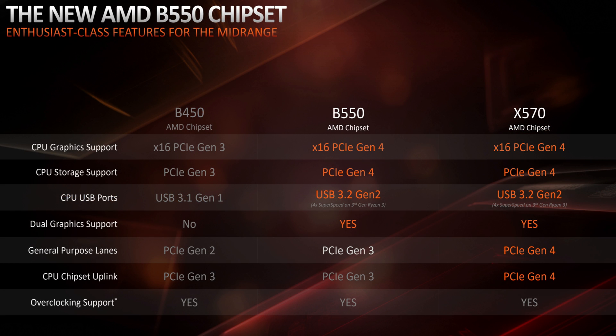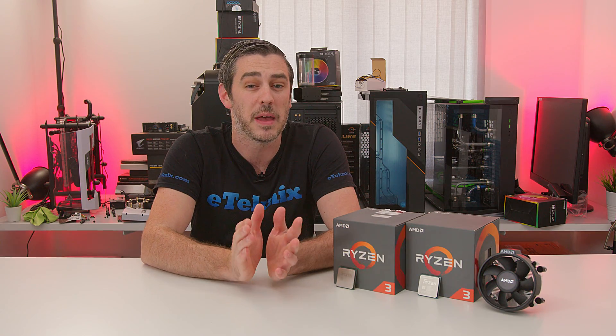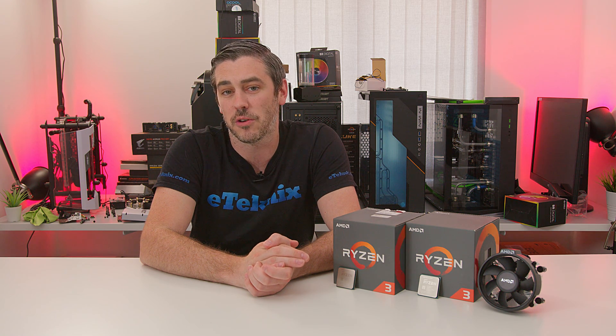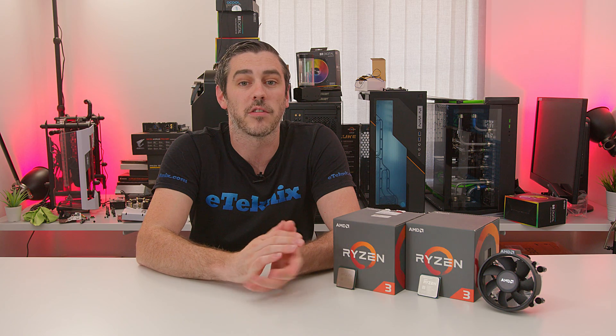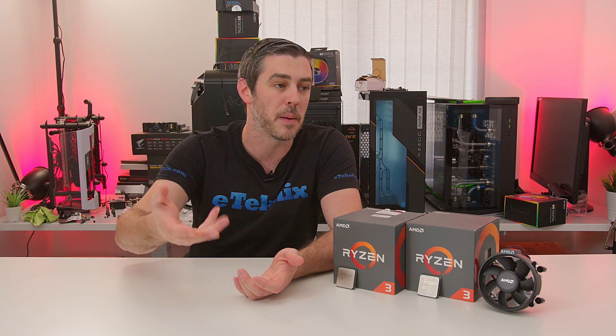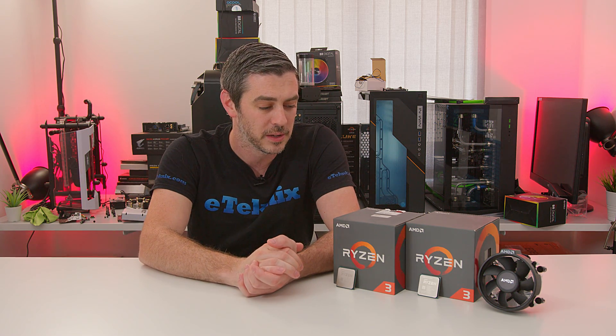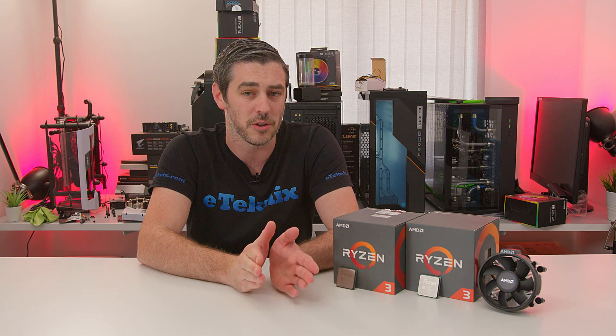In theory, you're going to be able to build a PC that could rival even some of the higher end parts on previous generations and really give you extreme 1080p gaming performance for around $600 total. That is just ludicrous considering what we had to pay back in the day for the likes of an i7-7700K and a graphics card to match, memory, SSD, and everything on top.